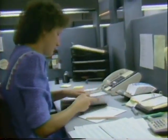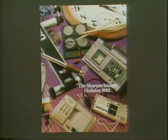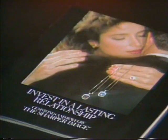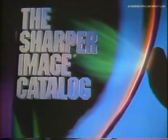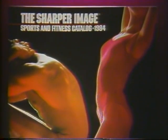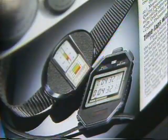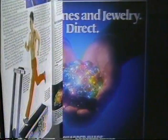We currently distribute our catalog several times per year. Distribution quantities vary from mailing to mailing, but generally speaking, we mail between 1 to 3 million copies each and every month. We also advertise in various magazines, such as Esquire, Sports Illustrated, and Newsweek, by placing a smaller version of our catalog, called an insert, in the magazine.